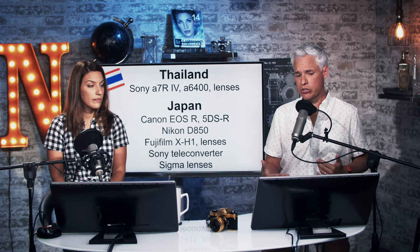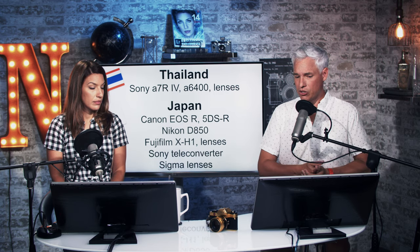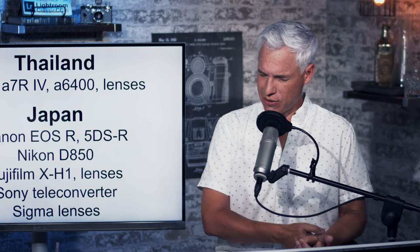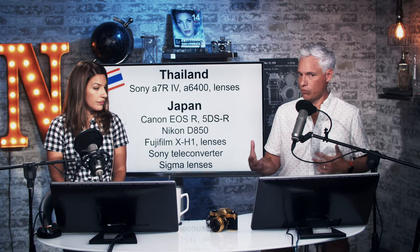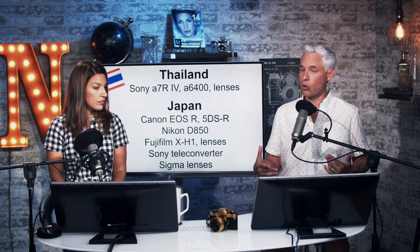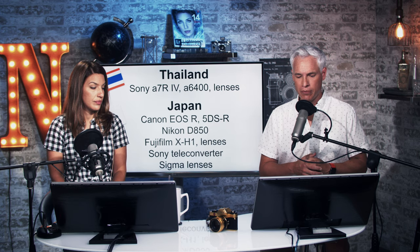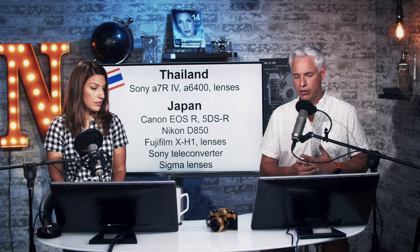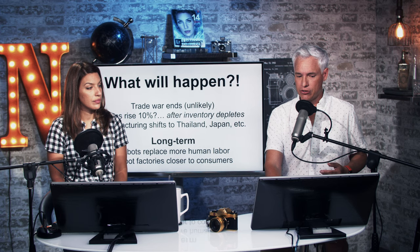Some stuff made in other countries: the Sony a7R IV, a6400, and G Master lenses were all made in Thailand. It's interesting that the a6400, being a lower-end camera, was made in Thailand while the a7 III was made in China — maybe Sony is phasing out the China factory. A lot of stuff is made in Japan too, like the Canon cameras, the Nikon D850, the X-H1, all Fujifilm lenses, a Sony teleconverter, and Sigma lenses.